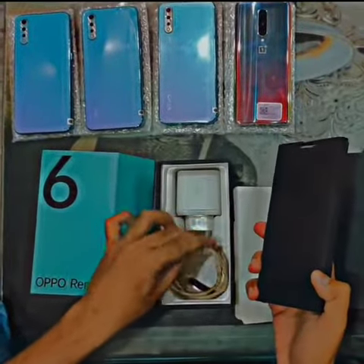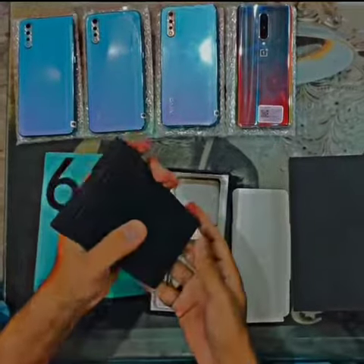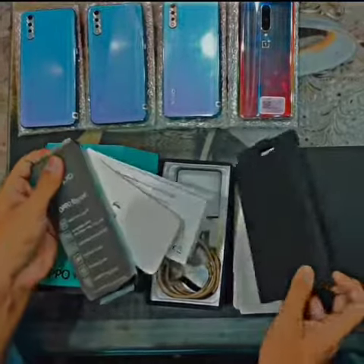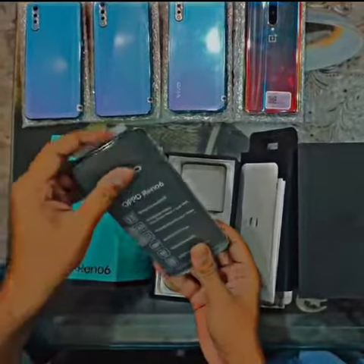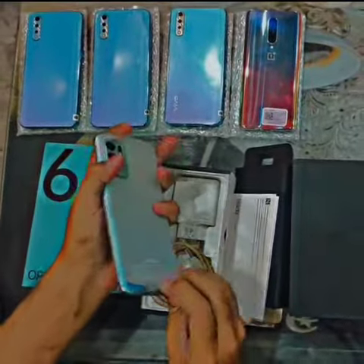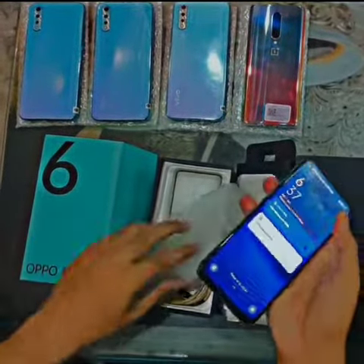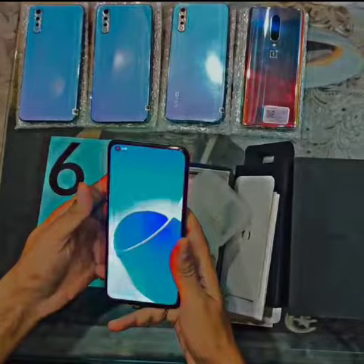It looks like it has a lot of cable. The mobile condition has been 9 out of 10, the mobile is all okay. It has a water pack set so it has no open, no scratch. It has a warranty, it has a guarantee. With box complete, PTA approved, dual sim.